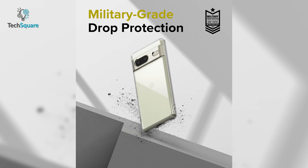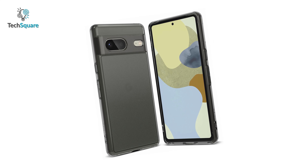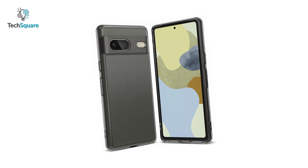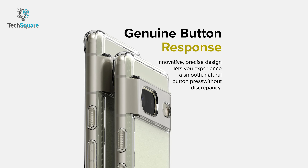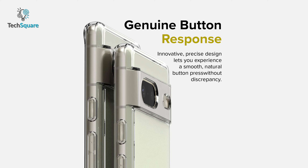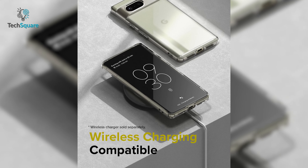Furthermore, this case provides military-grade drop protection. It even comes with precise cutouts and a raised bezel to defend your screen and camera from surface scratches. You can also experience a smooth and natural button press without discrepancy, and it's compatible with wireless charging.